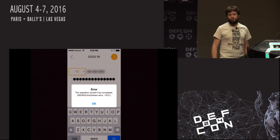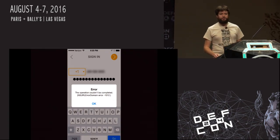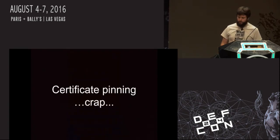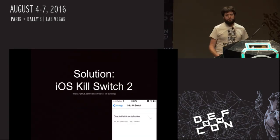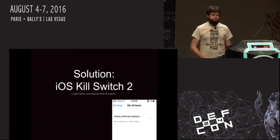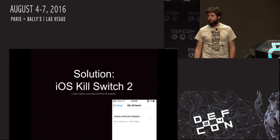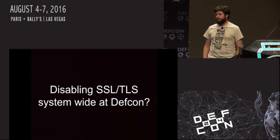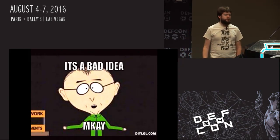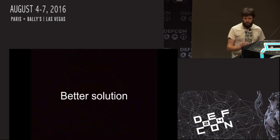Certificate pinning is a really good idea if you're a developer, and you should absolutely have it on your applications. However, if you're a hacker trying to figure out how something works, it's a real pain. One solution is to use SSL Kill Switch, originally developed by iSec Partners — there's a new version, SSL Kill Switch 2. It basically shuts off certificate validation on your iPhone. But this being a DEF CON talk, I really didn't want to shut off SSL on my phone and then connect to the DEF CON Wi-Fi. So I needed a better solution. Fortunately, August built one into their application.